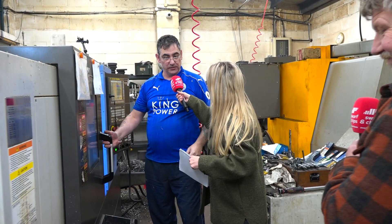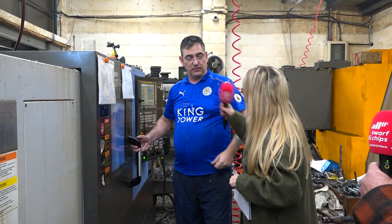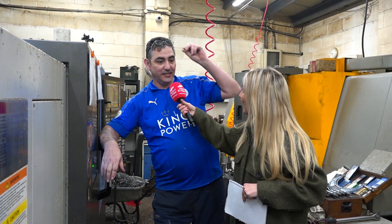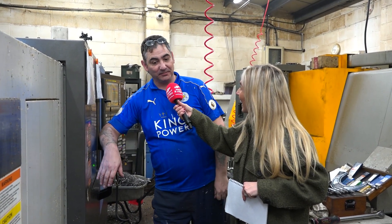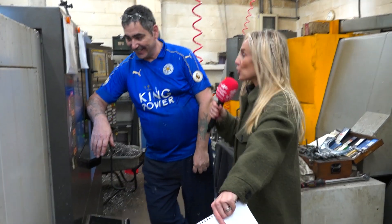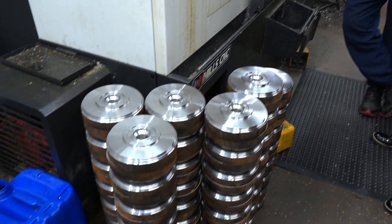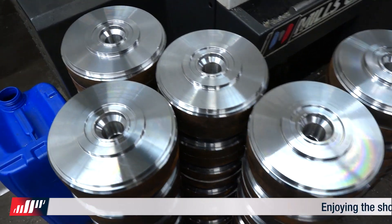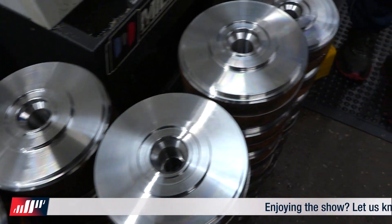Sean, how are you? I'm fine. You've been machining for how long? 35 years. 35 years — and do you enjoy it? Yeah, it's all right. Can you quickly tell me about this part here that you're making? It's just a lid to a differential for a car. Can you open it up? Here we go — we can see a little bit more detail.